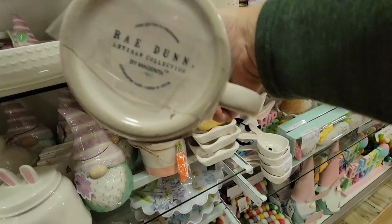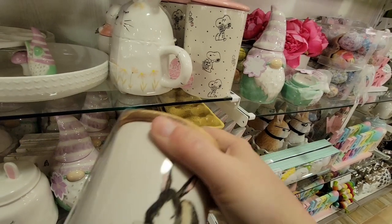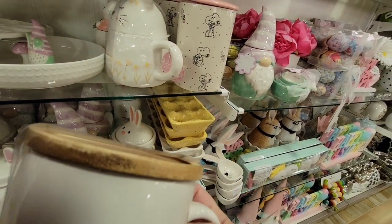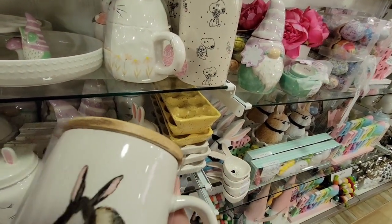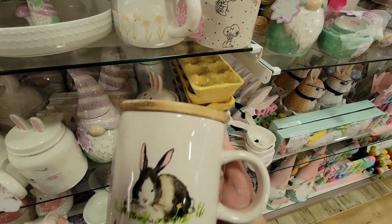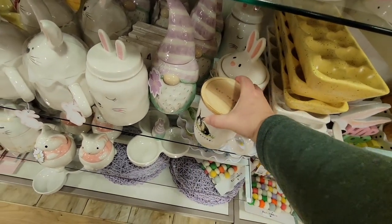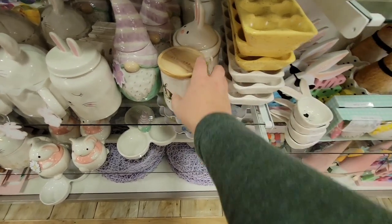I'm trying to find the price — it's $7.99. The mug was big, and this is Ray Dunn. I didn't go through the egg holders on the side — those are just not really my cup of tea. But I can see why a lot of people do like them.